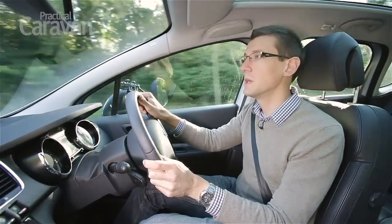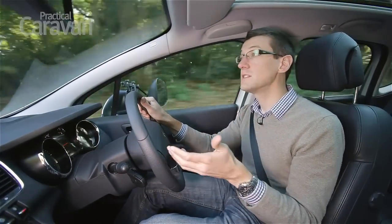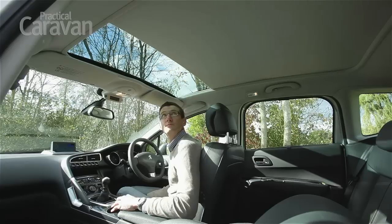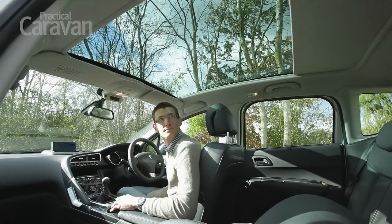The Peugeot's cabin isn't as big as some rivals — rear legroom in particular is a bit tight — but it is very attractively designed and well put together. The full-length sunroof, standard on this Exclusive model, gives the cabin a light and airy feel.